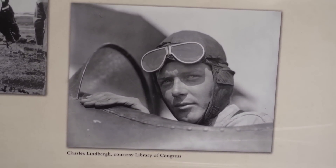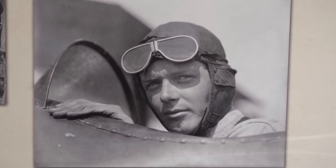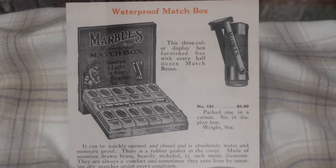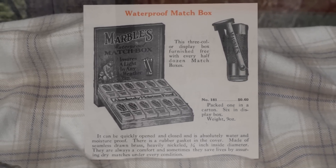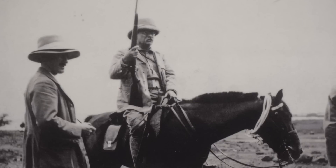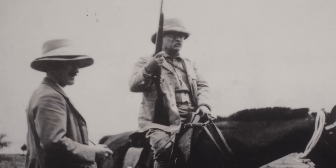Charles Lindbergh carried a Marble's knife compass on his transatlantic flight, along with a match safe to light his cigars — an advertising gimmick arranged by Webster. In addition, Teddy Roosevelt was a big outdoorsman who used many Marble products, taking them to Africa and into the Amazon.